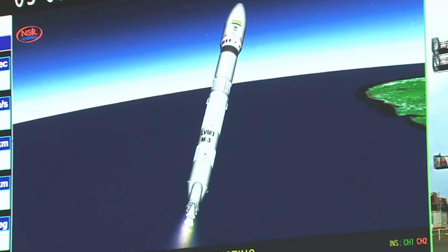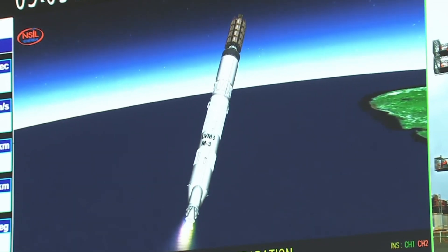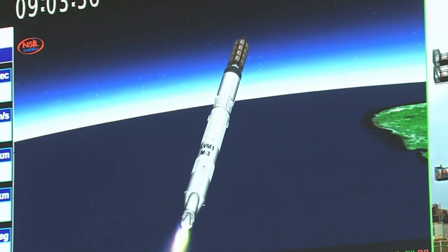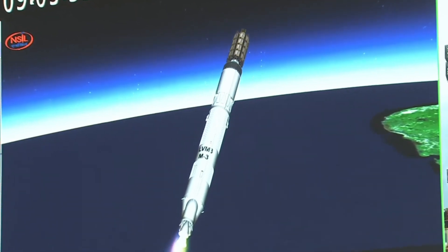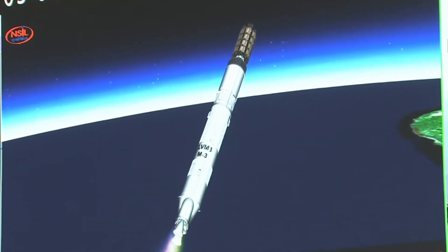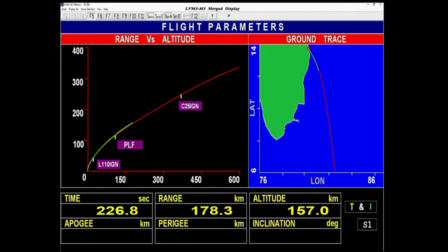L-110, jo ki taral nodak par aadhaarit charan hai, vartaman mein prajulit hai. Payload fairing separated. Closed-loop guidance initiated. Bengaluru and Trivandrum ground stations are currently tracking, and two major flight events have been completed: the separation of payload fairing and the initiation of closed-loop guidance. Yann ki uchai 112 km — ab ye vataavarana se bahaar jaa chuka hai, isliye ushmaakavach ko prithak kar diya gya hai. Yann close-loop guidance ki antaragat hai — sensors ki madad se vah svayam ka dishaanikaran dharan kar raha hai.